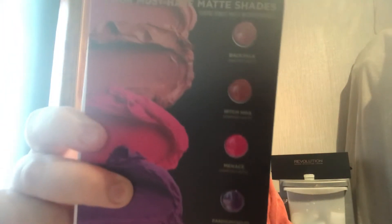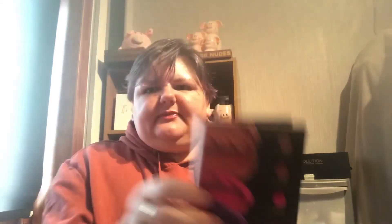Let's start with the cards first. I got the Urban Decay Vice lipsticks — Menace and Pandemonium are very bright shades. I also got the Naked Skin Weightless Concealer in Light, Medium Light, and Dark.